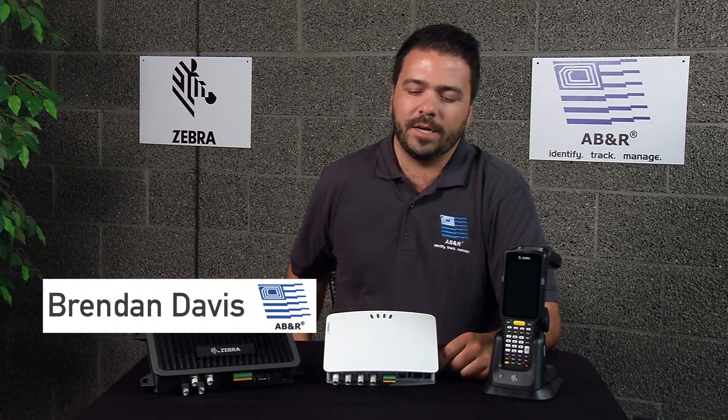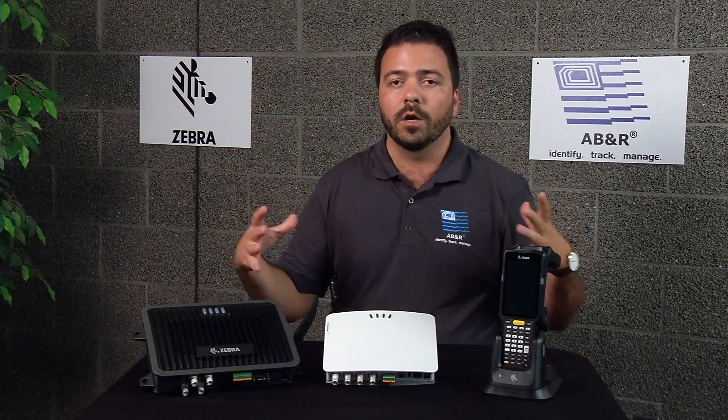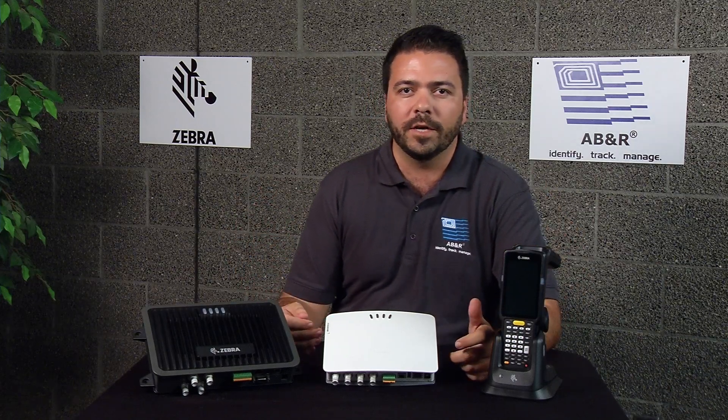Hey, this is Brendan with ABNR, and today I want to talk to you a little bit about yard management. Something that comes up a lot with our clients is the need to track a lot of assets and inventory within a very large geographical footprint, and that's really where we get into yard management.